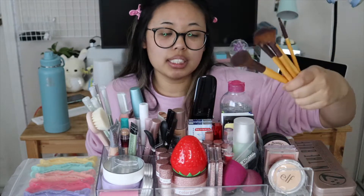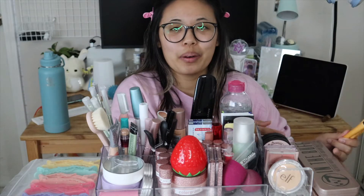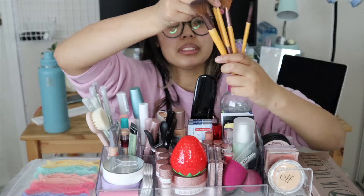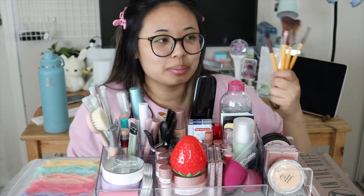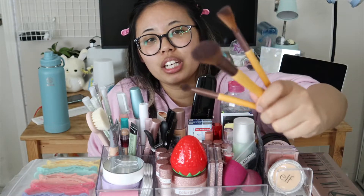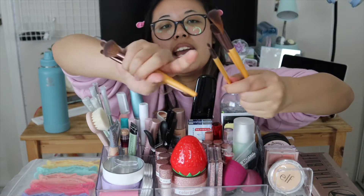I also have a bunch of Eco Tools brushes. I got these in high school for junior year homecoming — that was the first time I ever wore makeup to school. My friend helped me get makeup at our local Target. I have two brushes that are double-sided, and the rest came in a pack with a makeup brush carrying bag. It came with a foundation or blush brush, a concealer brush which is oval, a fan brush for highlight or contour, and a lip brush.